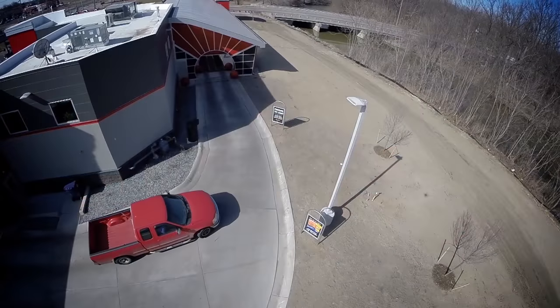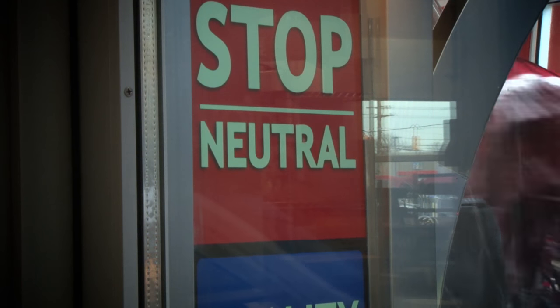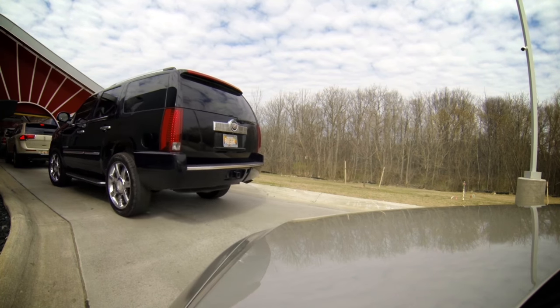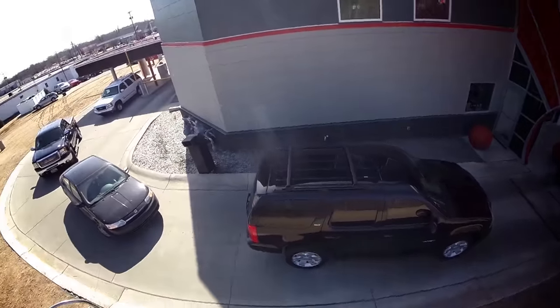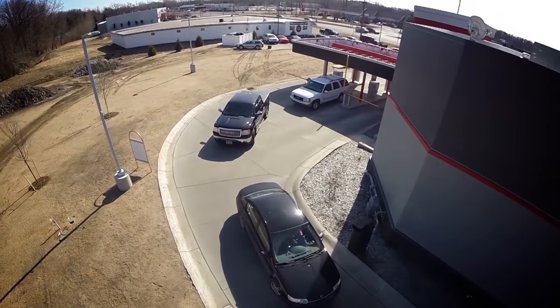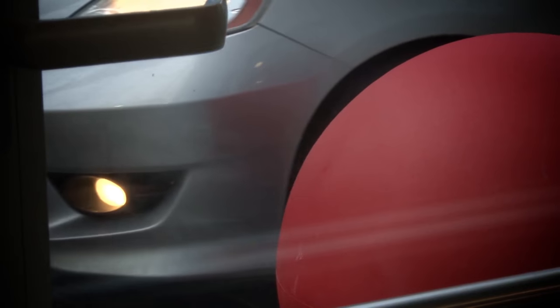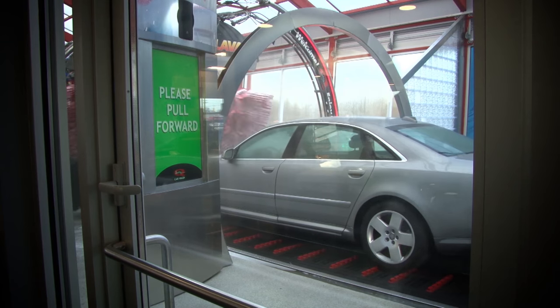Coming out of the point of sale system making a left turn toward the car wash tunnel, we like to have a minimum of five cars in the queue. That gives people enough time to get situated and prepare for loading so we can keep them tight when they get in. We also come in downhill into the car wash tunnel, which allows the customer to ride the brake and creates a safer and faster loading process.